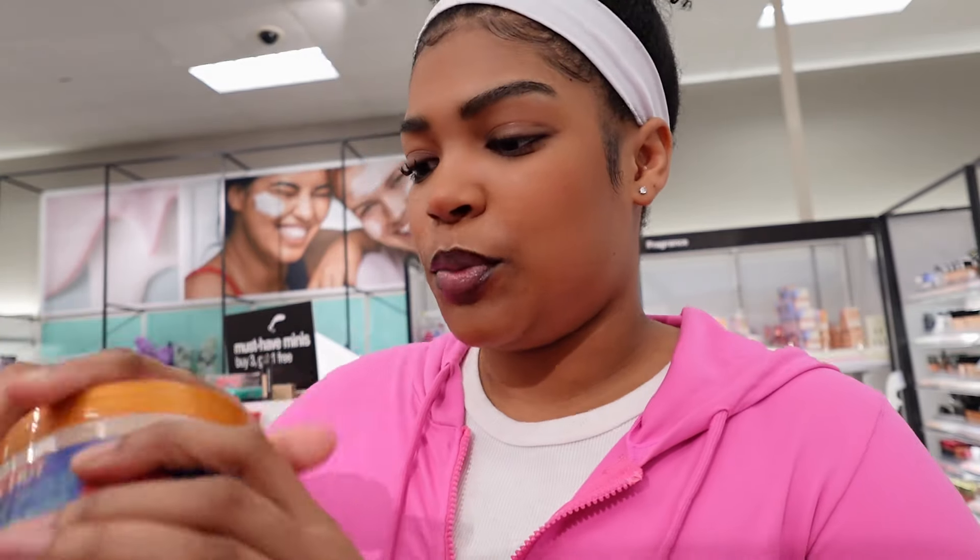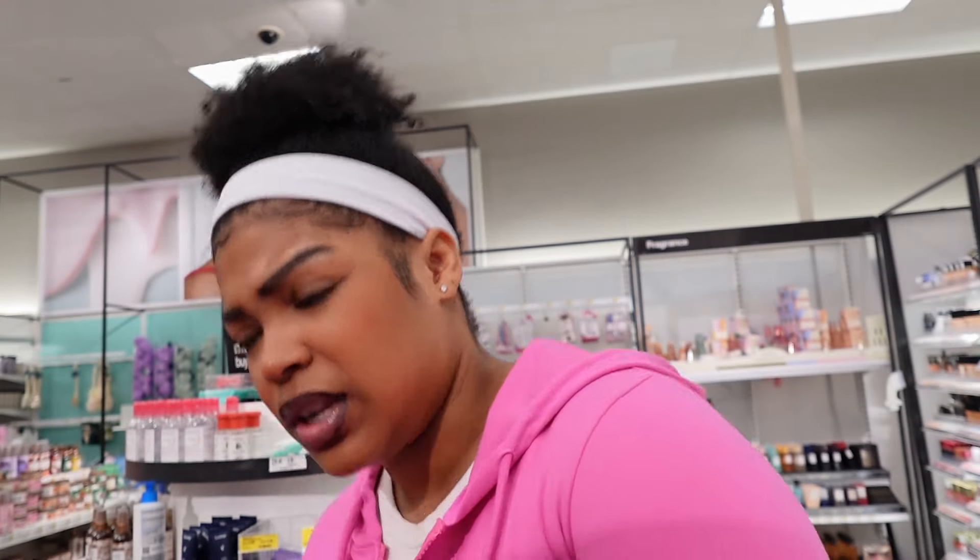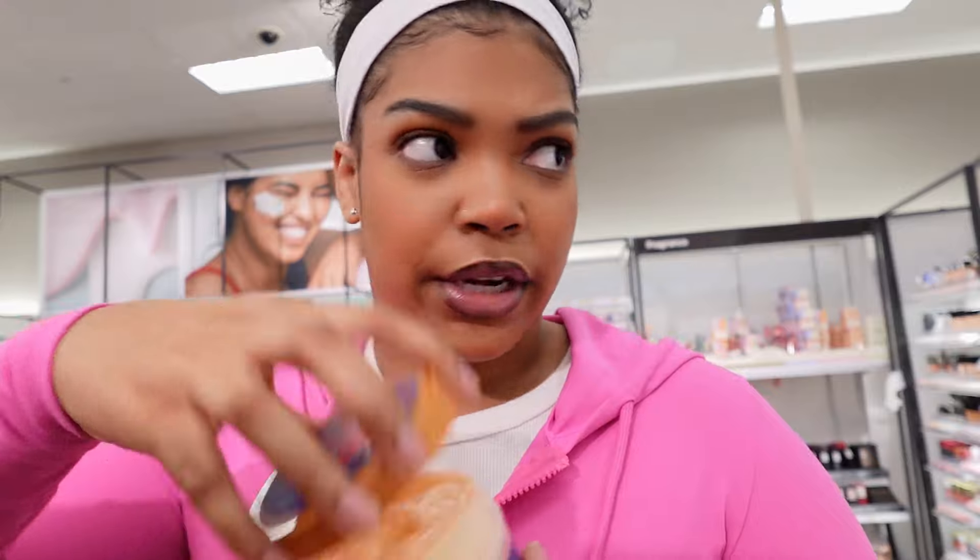I'm gonna do pumpkin pop because I just don't get pumpkin scented things that often, so I want to try something different. Pumpkin pop is the winner. I'm gonna get one that doesn't look like somebody used it already, because these look like people have been opening them — people have no home training.